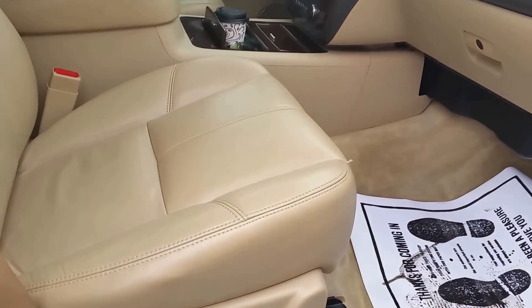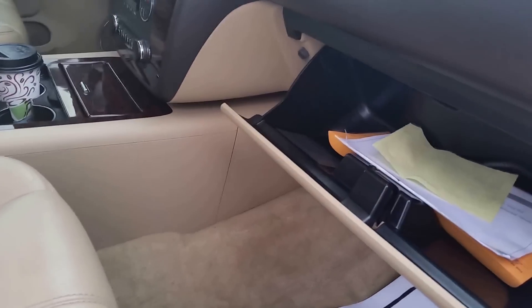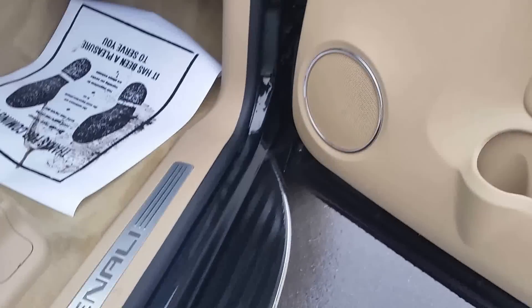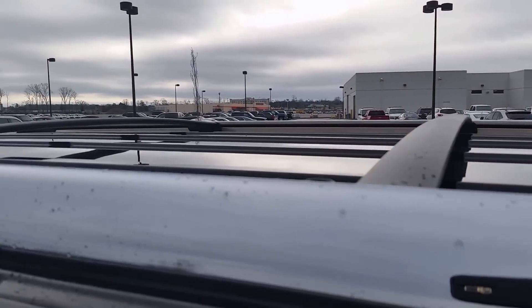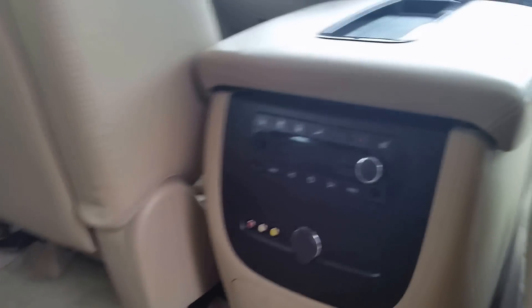I'm trying to point out everything we can see. It's not a deep scratch. Power seats on both sides. It's got the rear entertainment system. The tan interior has some light stains there. It's got Bose premium audio, heated seats, rear heated seats, audio control plug-ins, rear bucket seating, third row seat, and rear air conditioning and heating.